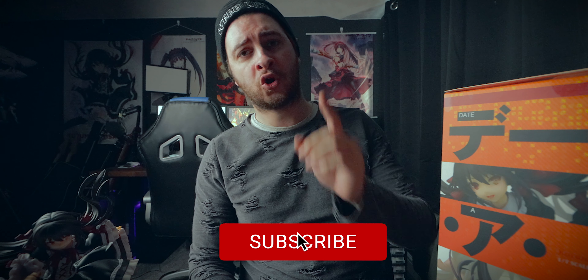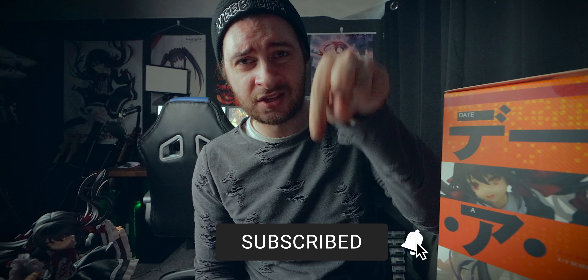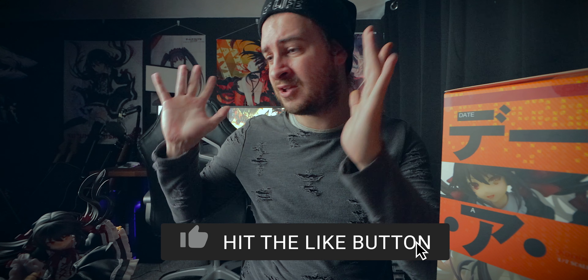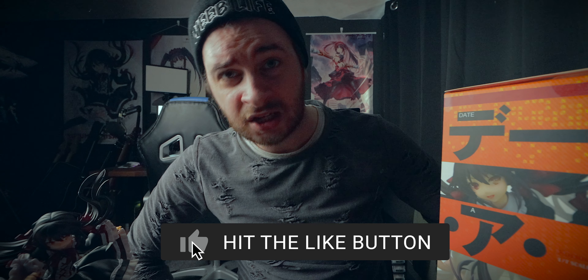That was my unboxing on the Kurumi Tokisaki casual wear version — hope you guys enjoyed it. Let me know in the comment section below what you thought. Don't forget to smash the like button if you enjoyed this video. Come hang out with me on Twitter, Twitch, and Discord — links are in the description below. Subscribe for more anime content and anime figure photography content, just like this one. Till next time, take care, peace.